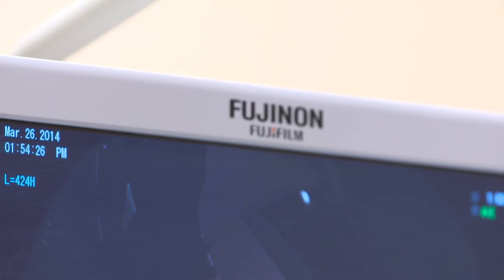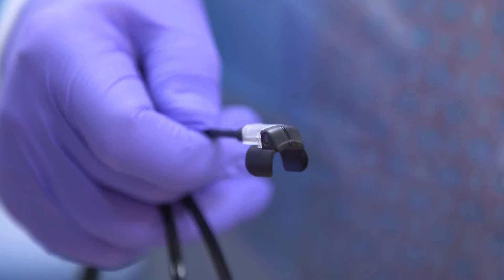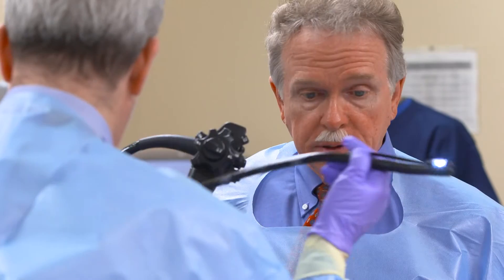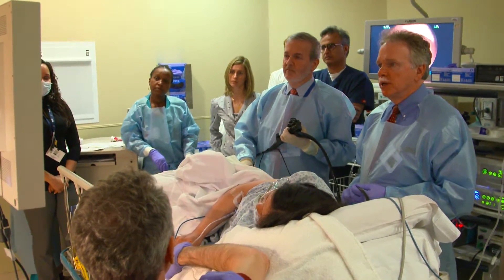We have a large full-time faculty, and we are also very proud of the fact that we have been partnering with industry to move our field forward by testing new products and trying to enhance our abilities to prevent disease and treat disease.